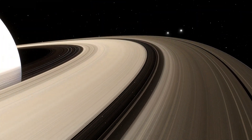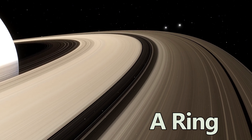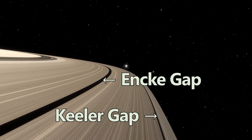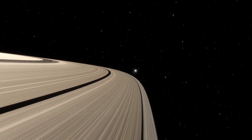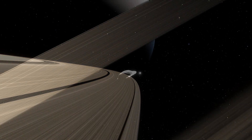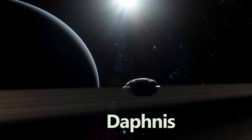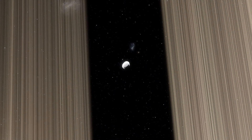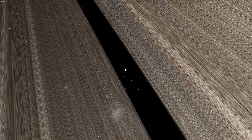After the Cassini Division is the A ring, the outermost of the dense main rings. The A ring is known for the Encke and Keeler gaps, narrow divisions within the ring caused by small moons orbiting within them. For instance, the moon Pan carves out the Encke gap, while Daphnis maintains the Keeler gap. These moons act like cosmic shepherds, keeping the gaps open and influencing the ring material around them.